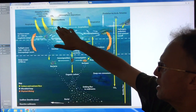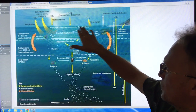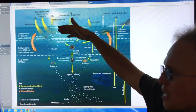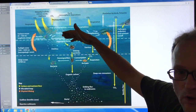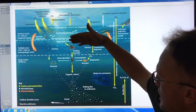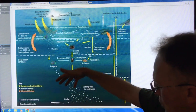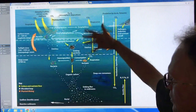Zooplankton are the animals that eat the small plants at the base of the food chain, and then fish eat them and so on. Below that you have detritus sinking down — the excrement from small animals and fish, and the organic material from dead phytoplankton and dead animals. Some of it is broken down by bacteria, some is consumed, and some keeps sinking as organic carbon down to the sea floor — the benthic zone — and into the sediment.